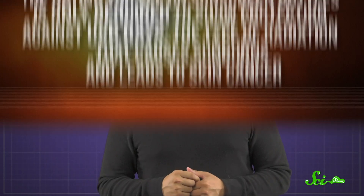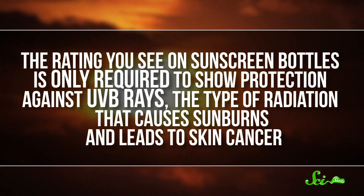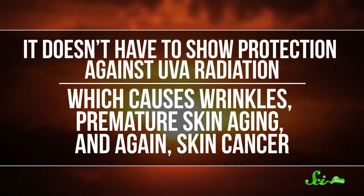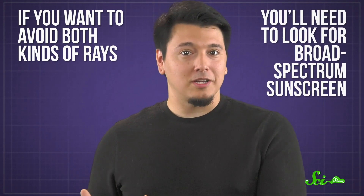Still, regardless of what that number says, SPF only tells you how protected you'll be from a specific type of radiation. The rating you see on sunscreen bottles is only required to show protection against UVB rays, the type of radiation that causes sunburns and leads to skin cancer. It doesn't have to show protection against UVA radiation, which causes wrinkles, premature skin aging, and skin cancer. So even if you're using SPF 1000, that doesn't mean you're protected against UVA. If you want to avoid both kinds of rays, you'll need to look for broad-spectrum sunscreen.